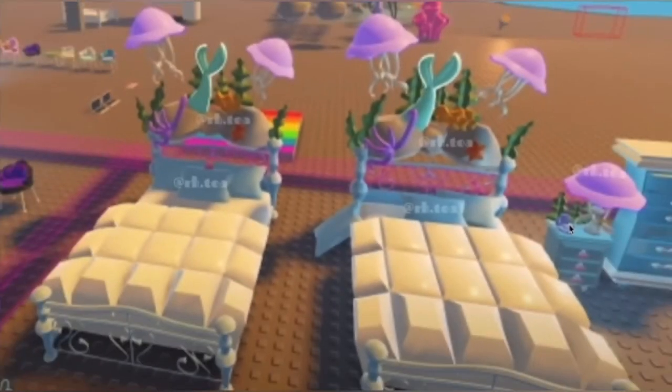Moving on to the ocean slash water themed furniture. We've got these gorgeous gorgeous gorgeous under the sea beds with a little mermaid fin sticking out, some seaweed, jellyfish, a starfish, sand, and then some blue pillows. It looks like one of the pillows fell off of the bed. And then there's a little nightstand over there with a jellyfish lamp which is super creative.